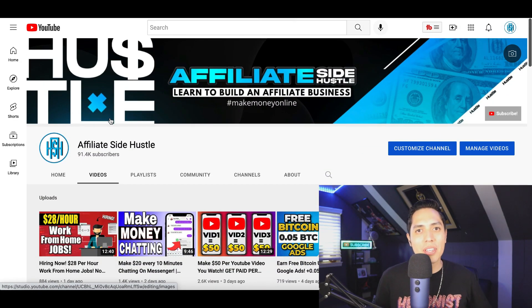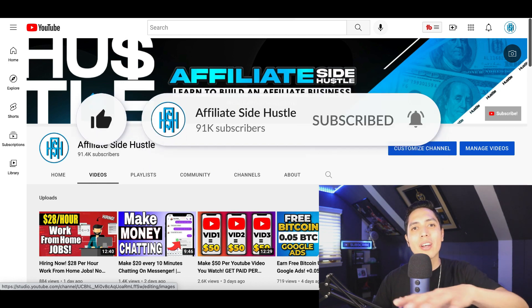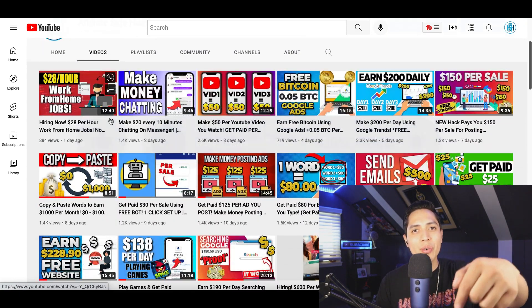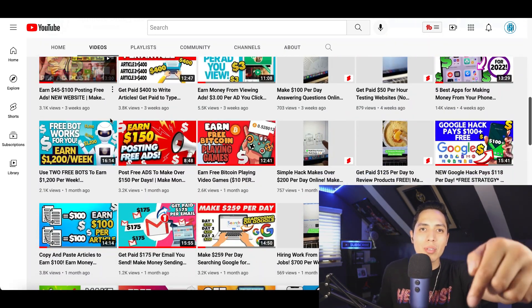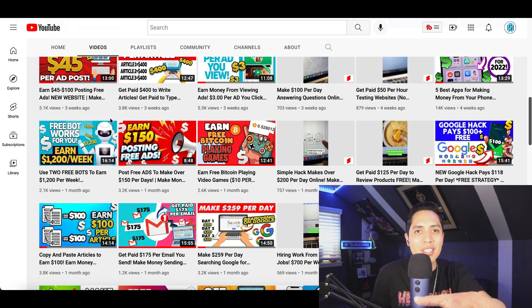That's going to be it for this video. If you got some value from this video, make sure you hit that like button and subscribe, and I'll update you every time I post a new money-making video. Go down to my description and check out all the free content I posted for you — I'll see you inside.